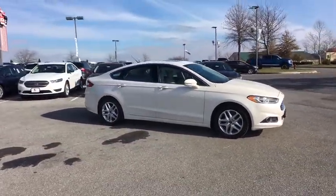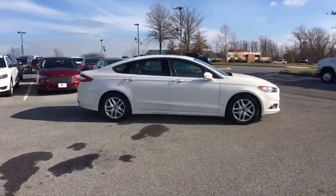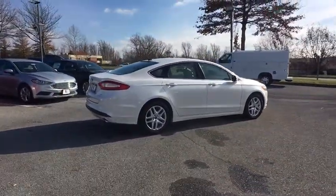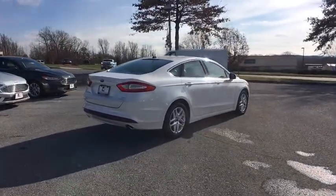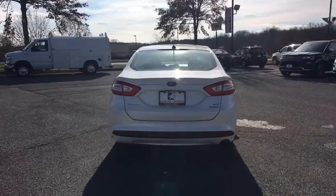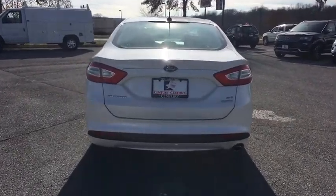Steering wheel audio controls, power steering, front and rear floor mats, cruise control, anti-theft security system, front wheel drive, side airbag, rear window defroster, power door locks, child safety rear door locks, dual front airbags.